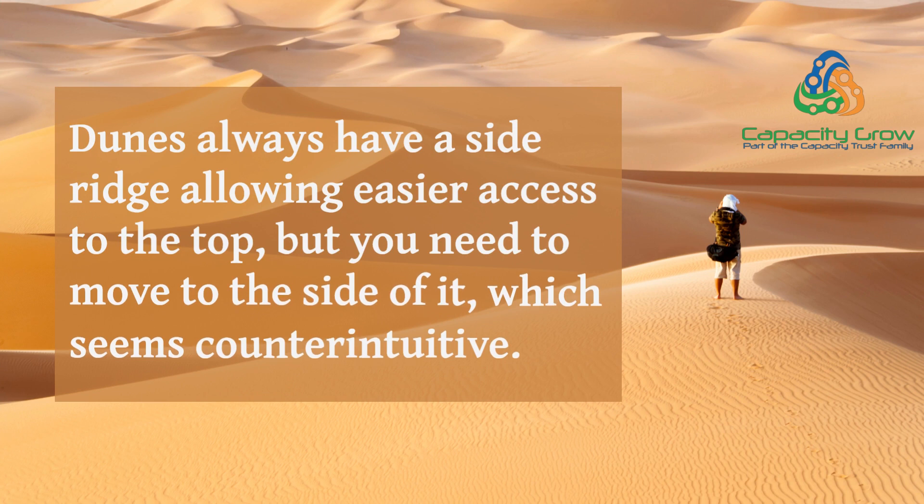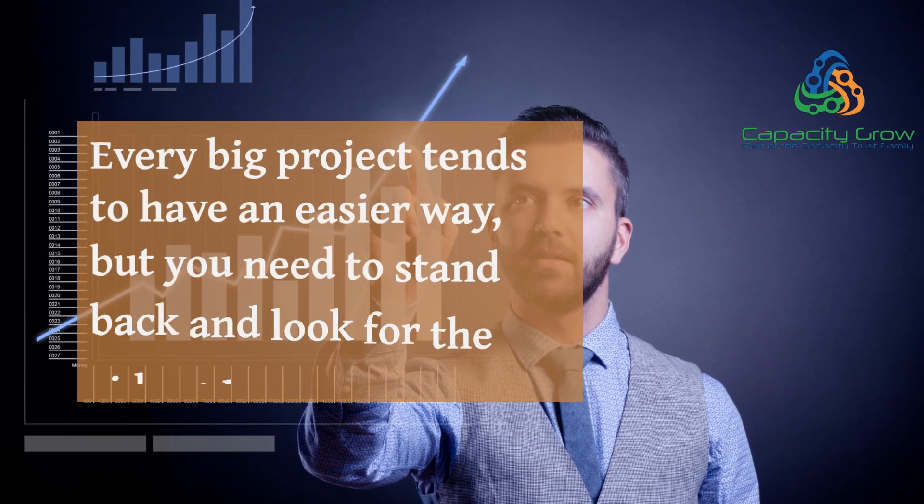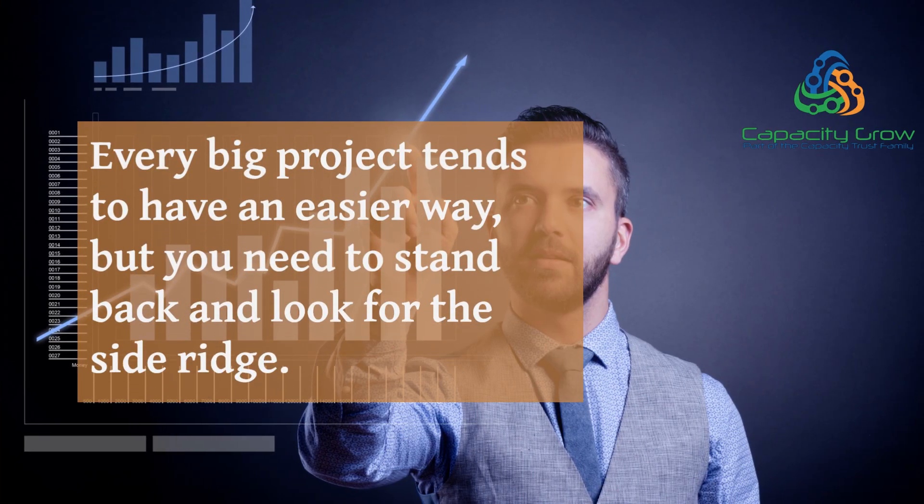Dunes always have a side ridge allowing easier access to the top, but you need to move to the side of it, which seems counter-intuitive. Every big project tends to have an easier way, but you need to stand back and look for the side ridge.